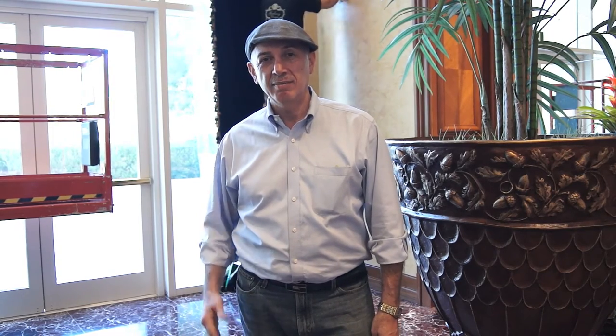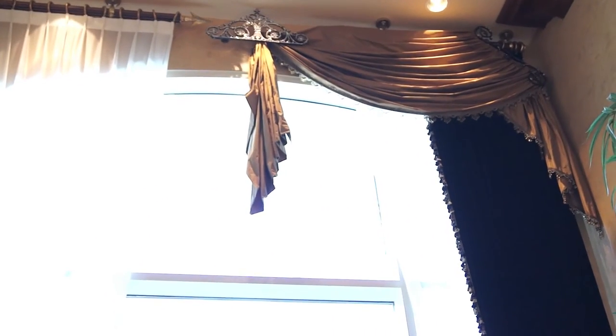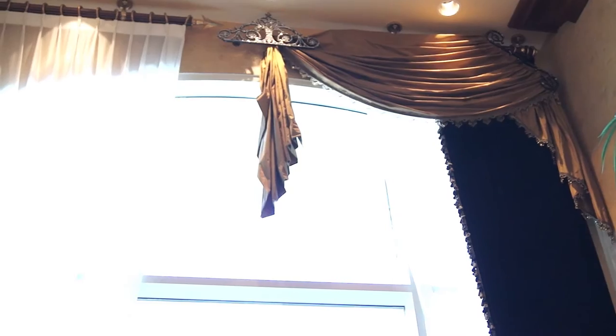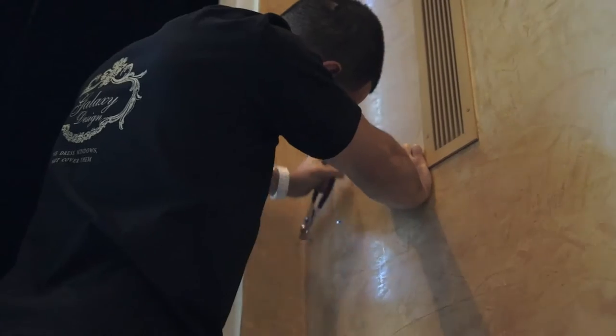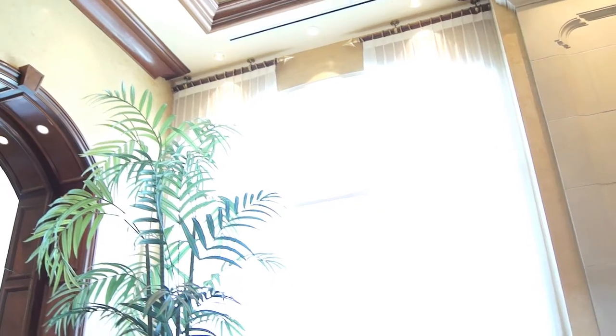So we got a little bit of an issue with the metal we ran into and we were able to overcome it. We were prepared — we had the metal drills and we kind of got through the steel beams. We put up one and a half of the swags, got a little slowed down, but it seems to be going smooth so far. Jonathan is behind me putting up the hold-backs and we're going to continue on with the rest. We've got one up, three more to go. Here we go.